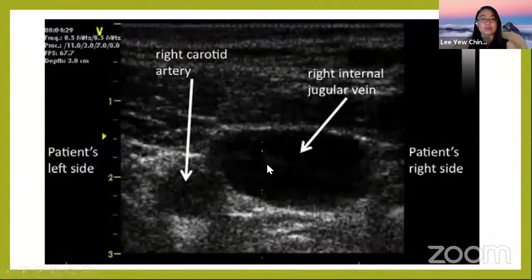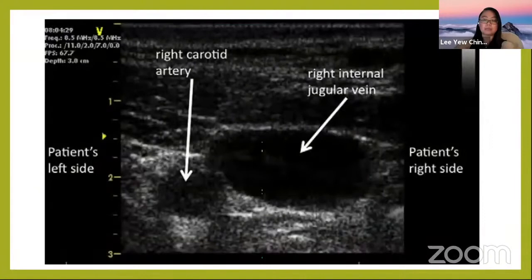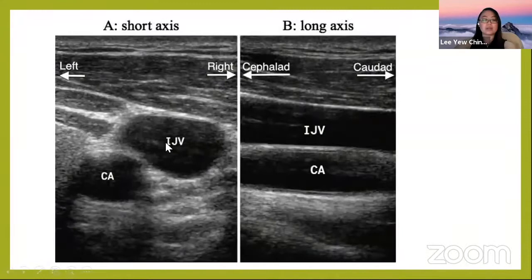In the short axis view for IJV, the IJV is located lateral to the carotid artery. When doing vascular cannulation, you want the vessels side by side. If the image shows the vein directly overlying the artery, it is risky — your needle could overshoot and puncture the carotid artery. Always aim for a side-by-side view.